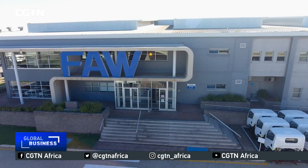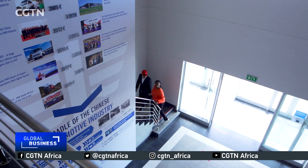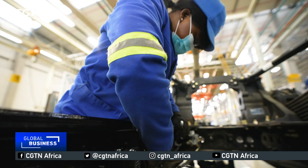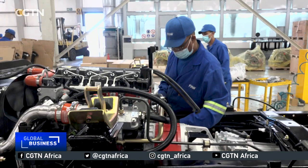China's FAW, which stands for First Automobile Works, has found a home in South Africa. The Kuha assembly plant is a $40 million investment. It produces about 200 trucks a month and has been gradually increasing production as demand rises.